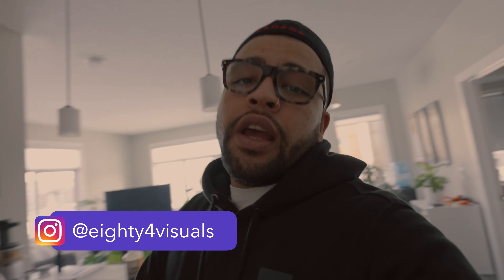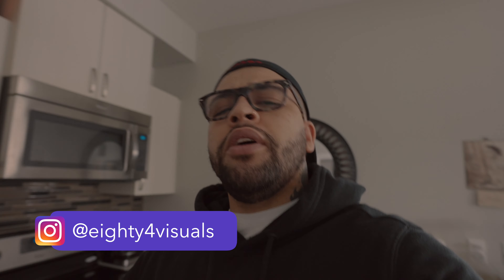Yo, what's poppin everybody? Sam here, and today we're gonna talk a little bit about camera gear — what's in my bag and what I keep in there on a regular day basis.